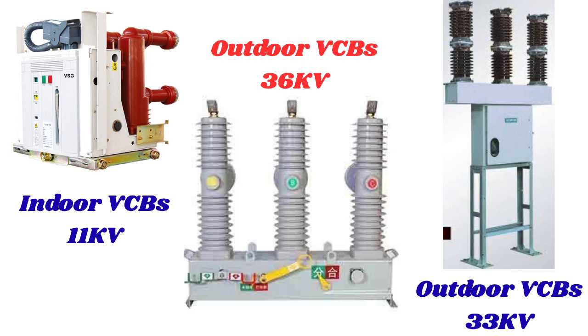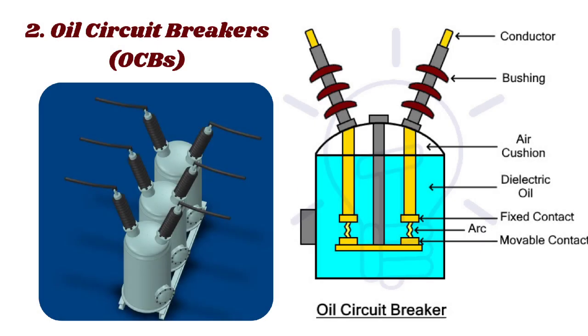The second type is oil circuit breakers (OCBs). OCBs are a type of electrical protection device that utilizes oil as both an arc-quenching and insulating medium. They operate by immersing the circuit breaker contacts in a tank filled with insulating oil, typically mineral oil. When a fault occurs, the contacts separate and an arc is generated; the oil surrounding the contacts quenches the arc by rapidly cooling and extinguishing it. OCBs were widely used for voltage levels up to 345 kV and were a popular choice due to their simplicity, reliability, and ability to interrupt high fault currents.